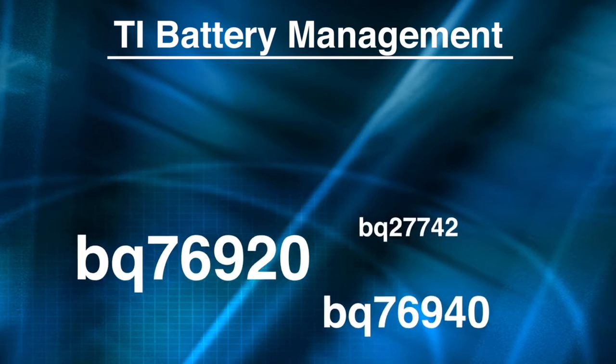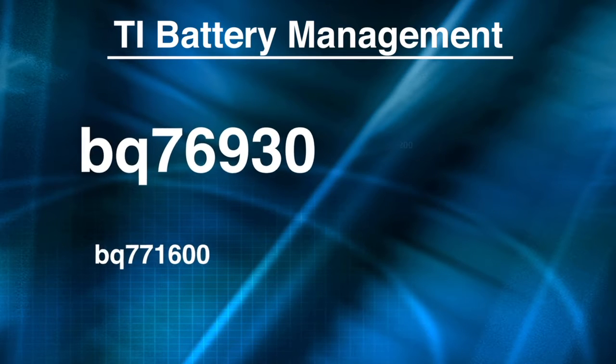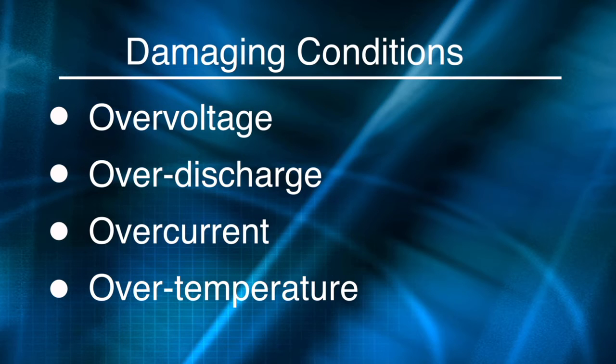Texas Instruments is solving many of the challenges you face with a broad portfolio of solutions with best-in-class protection, monitoring, and authentication circuits. While today's lithium-ion cells contain their own mechanical protection devices, TI offers additional electronic protection that can come to the rescue when you're faced with an over-voltage, over-discharge, over-current, or over-temperature event.